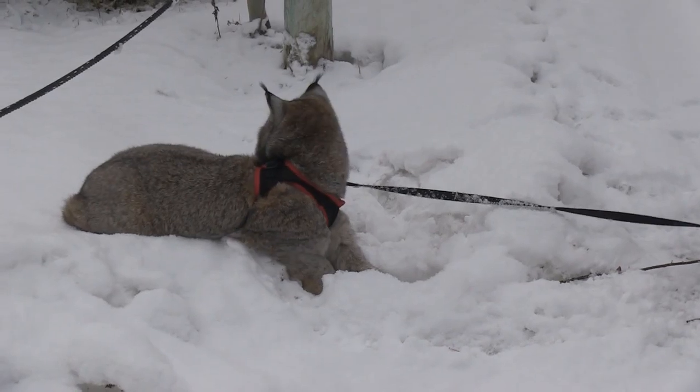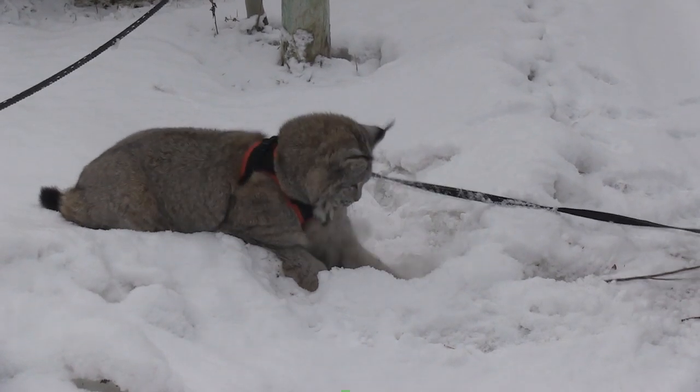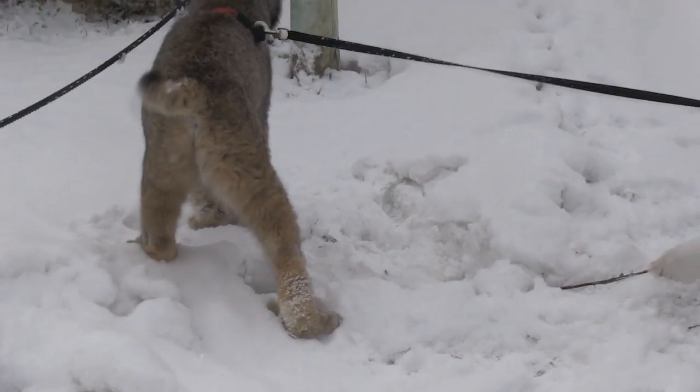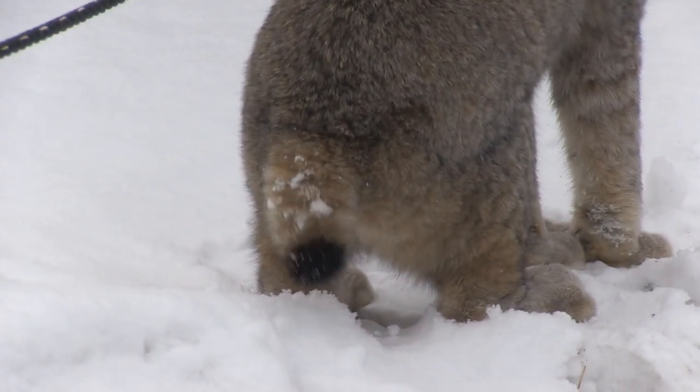She's going to jump up in the air, use her paws to grab it, get that mouth down there, and of course tear that mouse apart and have it for dinner. It's just so neat to see her in her natural habitat, seeing how she works in the snow.